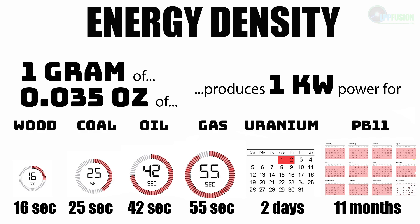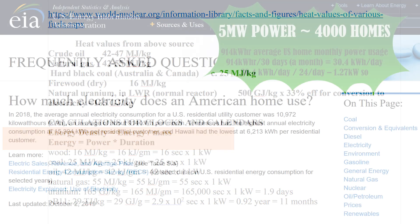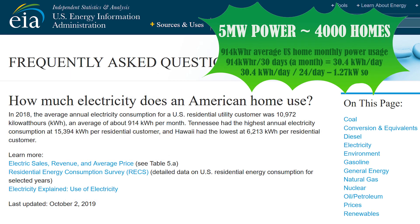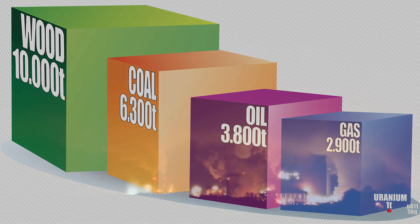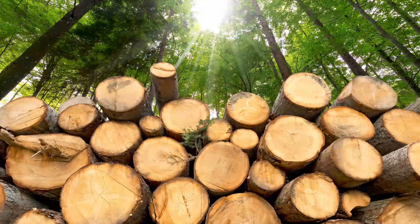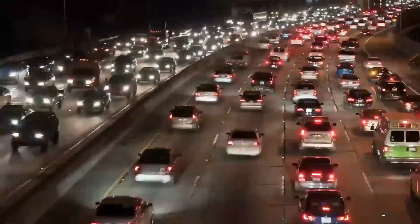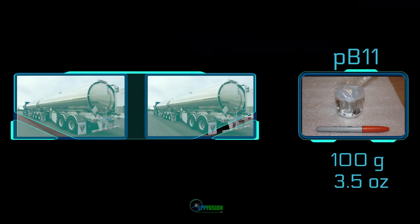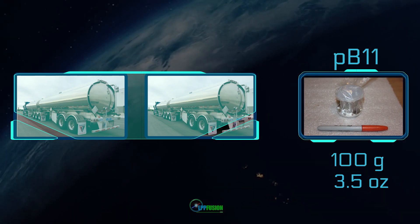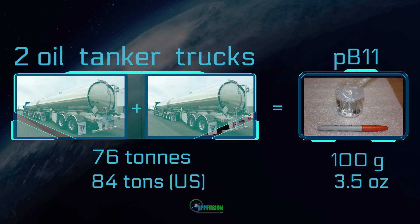Compared in terms of time, only one gram of PB11 fuel can produce one kilowatt for almost a year — far longer than anything we use today. And in terms of mass, the fuel needed to power 4,000 U.S. homes for a year at 5 megawatts only takes 5 kilograms of PB11, instead of 3,800 tons of oil, 6,300 tons of coal, or 10,000 tons of wood. Instead of the billions of tons of fossil fuels used annually, a fusion-based economy will use only thousands of tons of fusion fuel. This little jar, containing 100 grams of PB11 fuel, has the energy equivalent of 76 tons of oil — two oil tanker trucks.